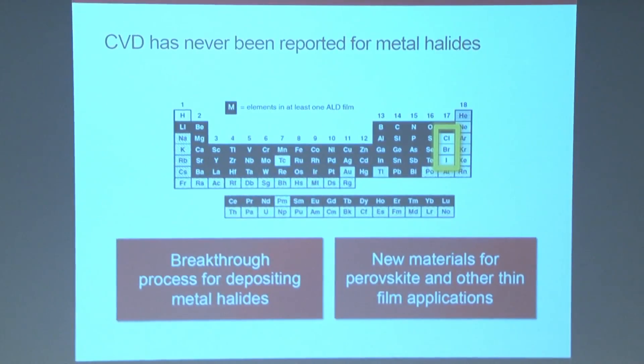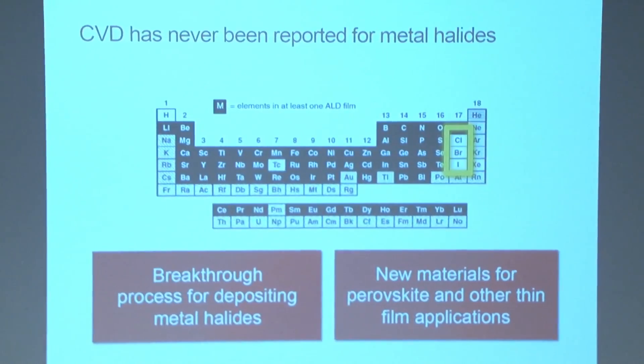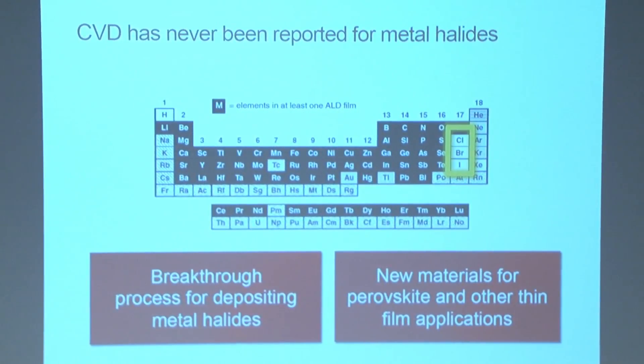CVD has been reported for many elements, shown in black on the periodic table. Elements not deposited by CVD are either radioactive or toxic. A class of materials that has never been reported by CVD is the metal halides. Developing a process to deposit metal halides by CVD would not only allow us to apply these materials for perovskite solar cells, but would also be a breakthrough in CVD in general, with applications ranging from microelectronics to the pharmaceutical industry to food processing.